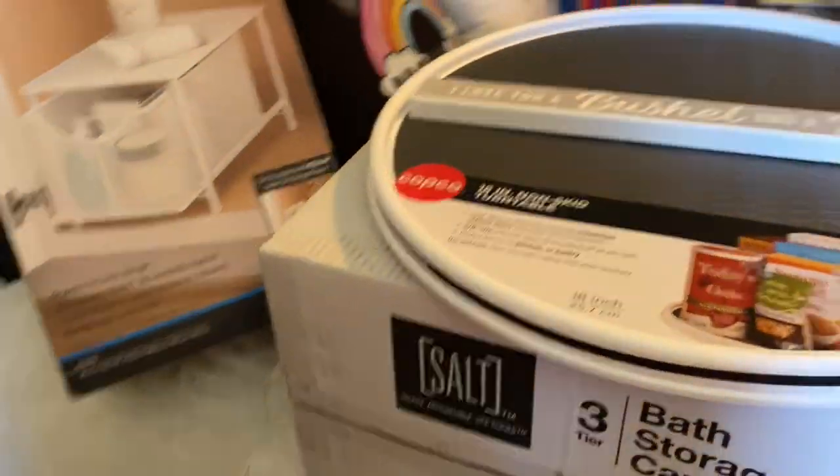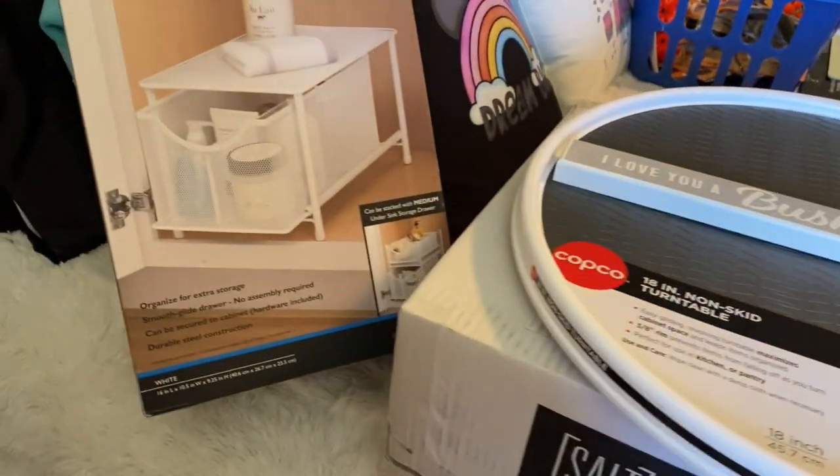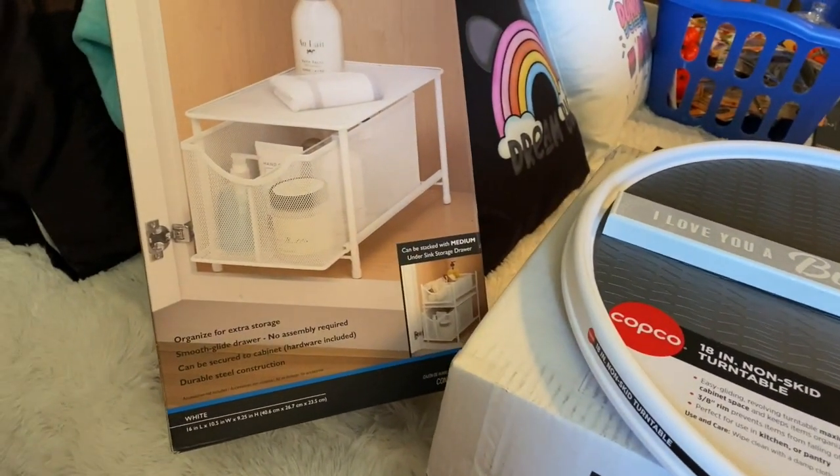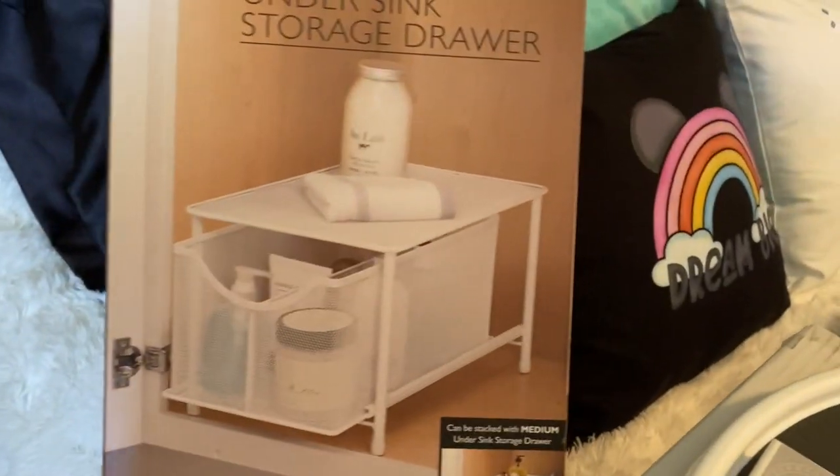This is going to be a random haul. I've got Bed Bath and Beyond, I've got the Buckle, and I've got Victoria's Secret. If you follow my channel, you know I went out of town — we drove like an hour and 20 minutes away and went to Fort Wayne to go to Target, and we ended up going to a bunch of different stores.